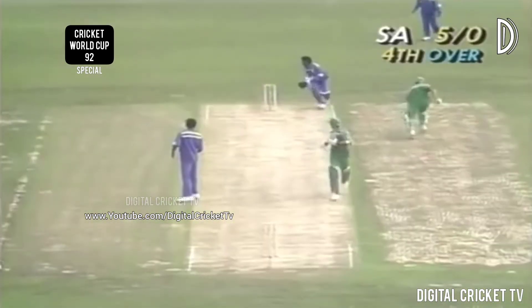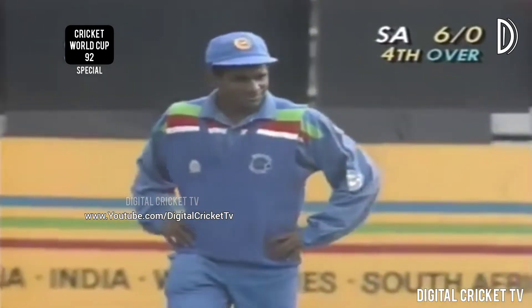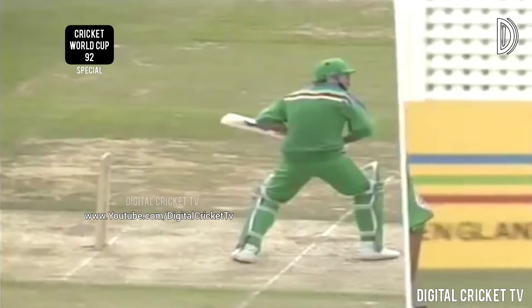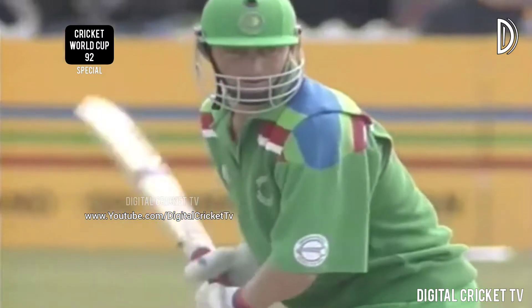Confusion here amongst the South Africans — that was a poor run, the communication was bad. What they didn't seem to realize was that Anurasiri throws with his left hand — that was the great mistake. They hadn't worked that out; they thought he was a right-hander, in which case it was as safe as a house. But oh, dodgy business.